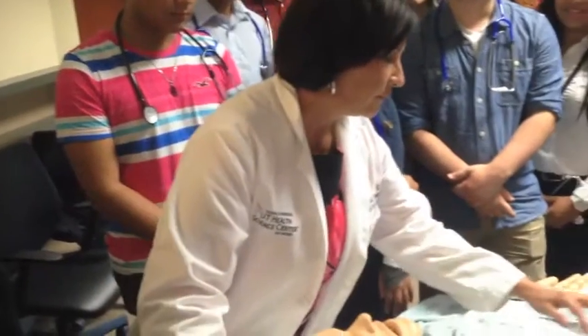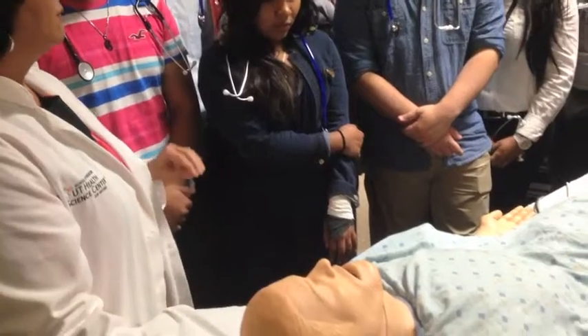I'm a librarian at the Mario Iramidas MD Library here at the Regional Academic Health Center in Harlingen. Our campus serves third and fourth year medical students who spend their first two years in San Antonio and come here for their third and fourth year. Our library is here to serve those students as well as our faculty and staff.